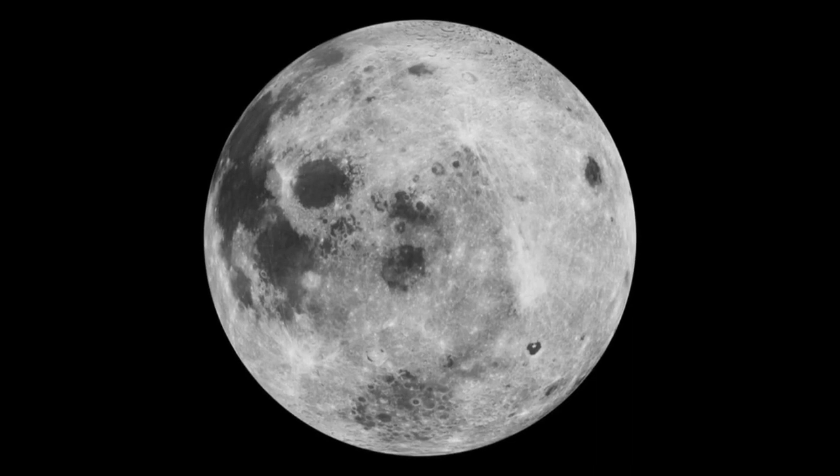May's super flower moon — how and when to see it in the UK. A so-called flower moon will be spotted over the skies of the UK this week. Not only that, but May's full moon will also be a super moon, making it a super flower moon.